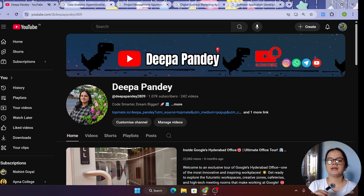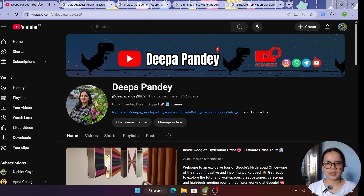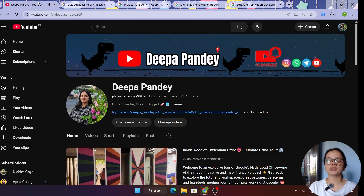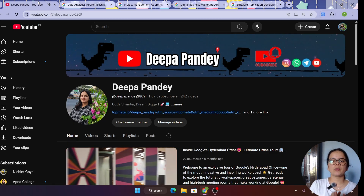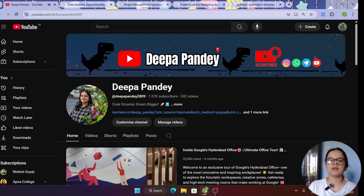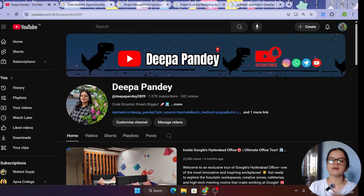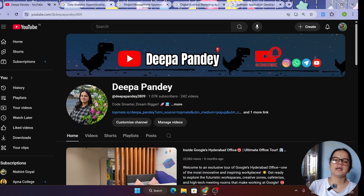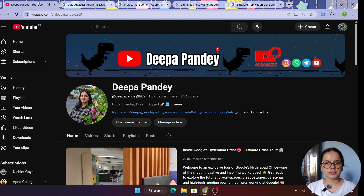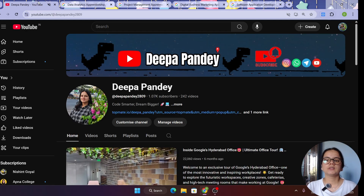These are for an apprenticeship program. An apprenticeship program is quite similar to an internship, but its duration is very long — it lasts for one to two years, in which Google provides you training as well as places you in some project in a team. In the last three months of your apprenticeship program, you get a chance to apply for full-time roles as well.